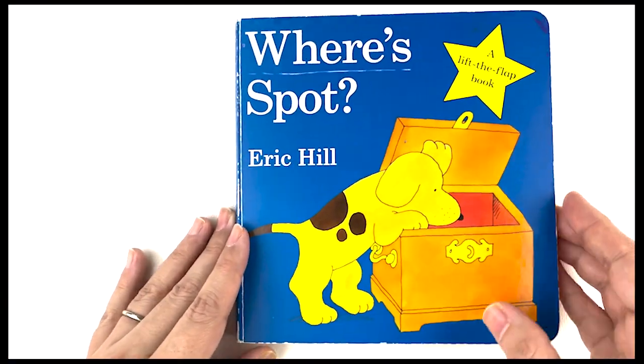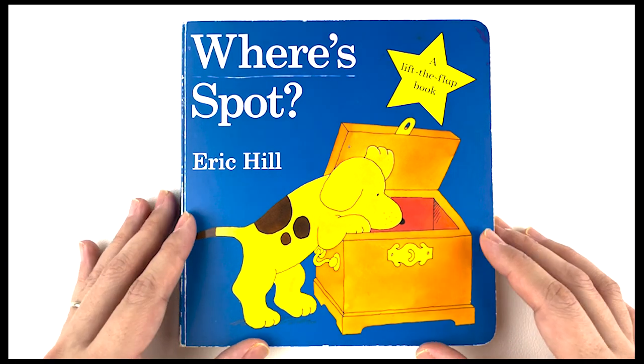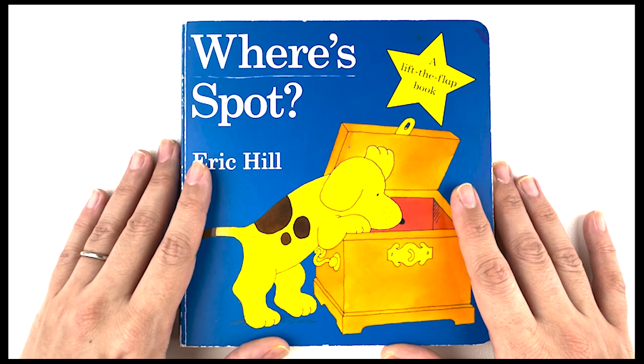That was so much fun trying to find Spot. I hope you enjoyed the story too. Thanks for listening to it with me. Come back again for another Story Time with So Happy Family. Don't forget to subscribe to our channel and click on that notification bell for the next video. Take care!